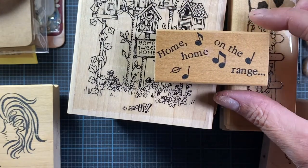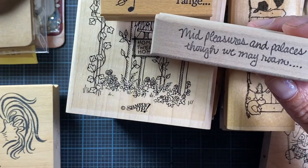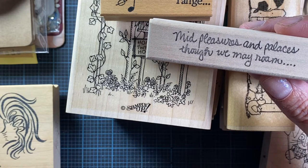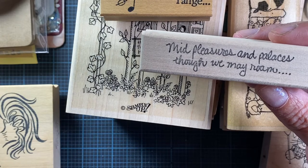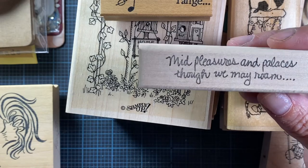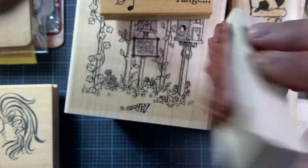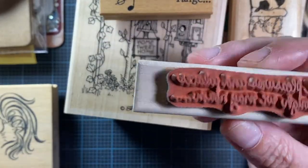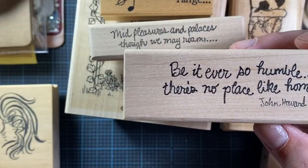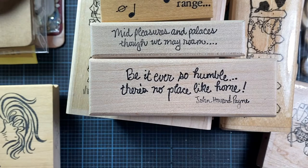She sent three more rubber stamps: one that says 'Home on the Range' with music notes — so cute! Another one reads 'Mid pleasures and palaces though we may roam,' and I really like the handwriting on that one, it's a nice stamp. Then from what looks like the same company, one that says 'Be it ever so humble, there's no place like home.' You can never have too many sentiments!